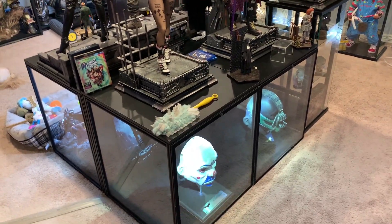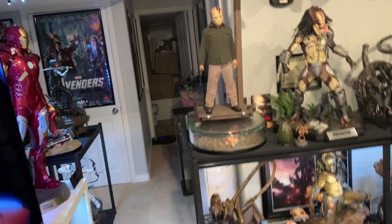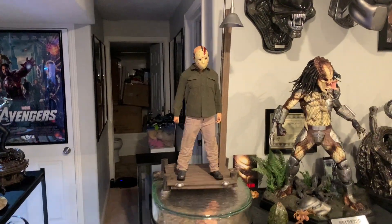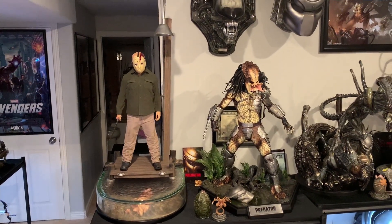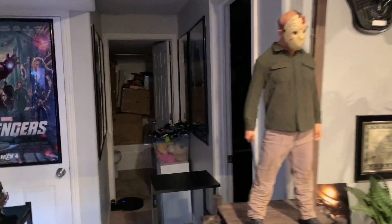I do like this Joker mask. I think it's quite good. It is overpriced by about 50 bucks in my opinion, but I do like it. Also check out ECC Jason next to Cinemaquette — you can see just how beastly Jason is. He truly is a beast of a statue.